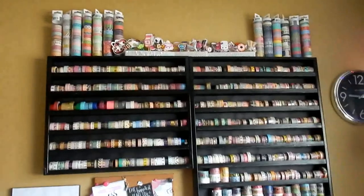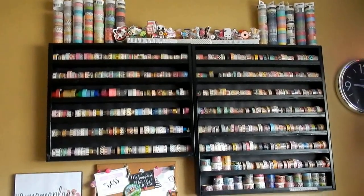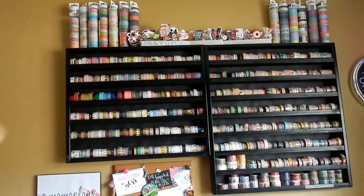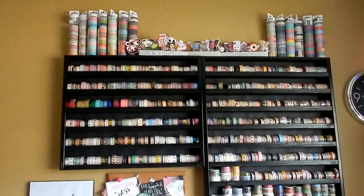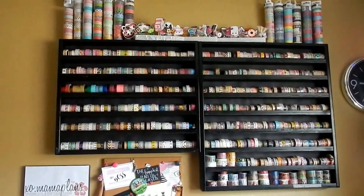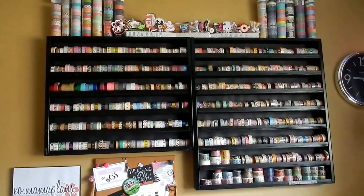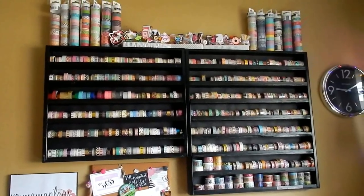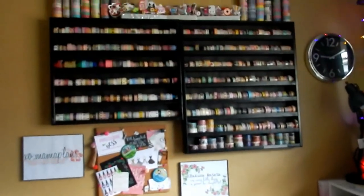I thought it would be fun for you guys to guess how many single rolls of washi tape I own. I have a lot — I even counted every single roll in those tubes. You guys can guess down below in the comment section. I will let you know once I've finished showing you the entire collection, then you can pause the video, make your guess, and see who's right. It took a really long time to count, but I'll let you know when I've shown every single washi tape I own.